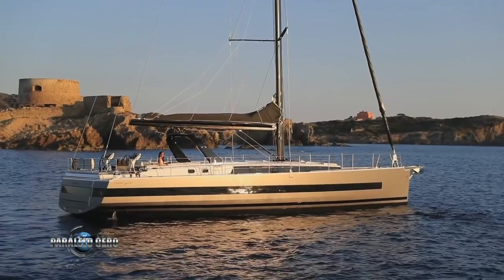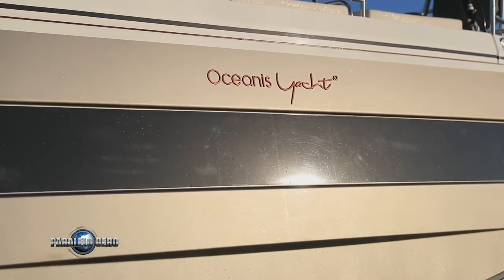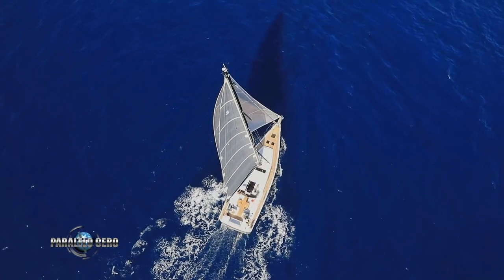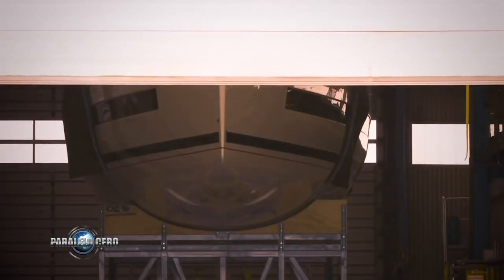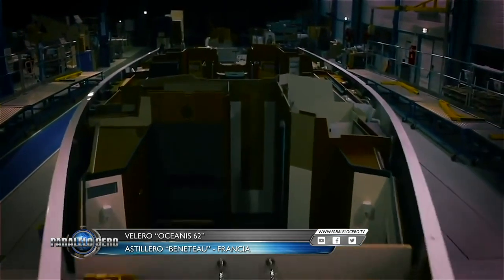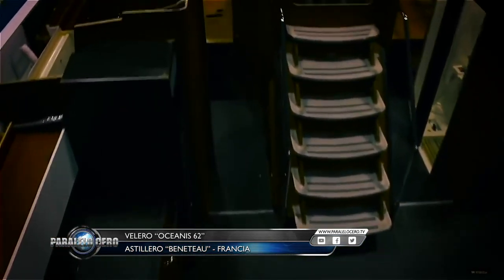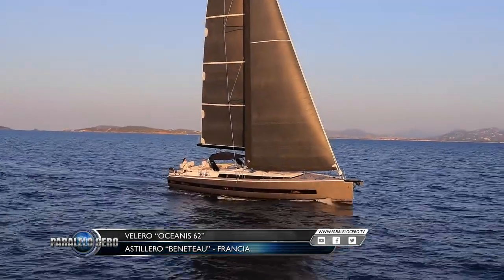El Oceanis 62 es un moderno velero de casi 20 metros de eslora construido por el astillero Beneteau de Francia, que es líder mundial en la construcción de este tipo de embarcaciones. En Paralelo Cero desplegamos velas y salimos a navegar por las aguas del Canal de la Mancha. En los astilleros Beneteau, ubicados al sur de Francia, se producen los 11 modelos de la línea Oceanis. Los últimos procesos constructivos, los materiales más evolucionados y un calificado equipo de diseñadores se unen para producir barcos como el Beneteau Oceanis 62, recientemente presentado en el Salón Náutico Düsseldorf 2019.